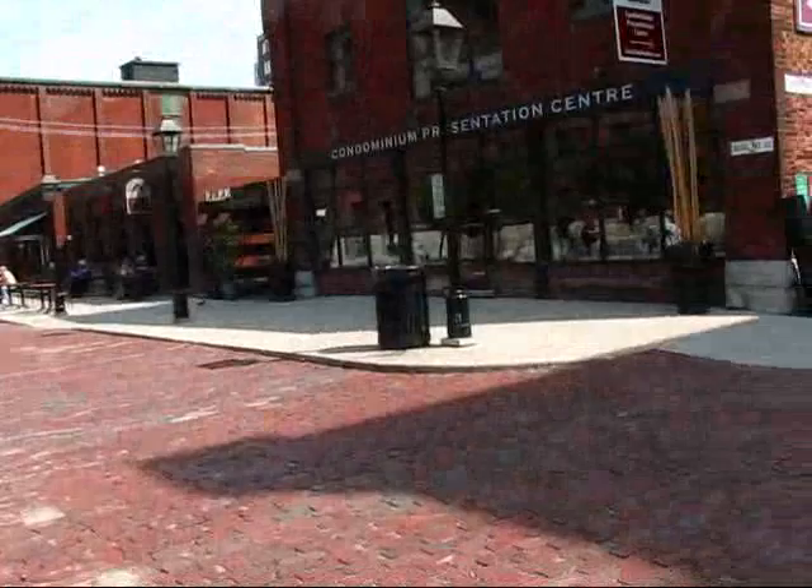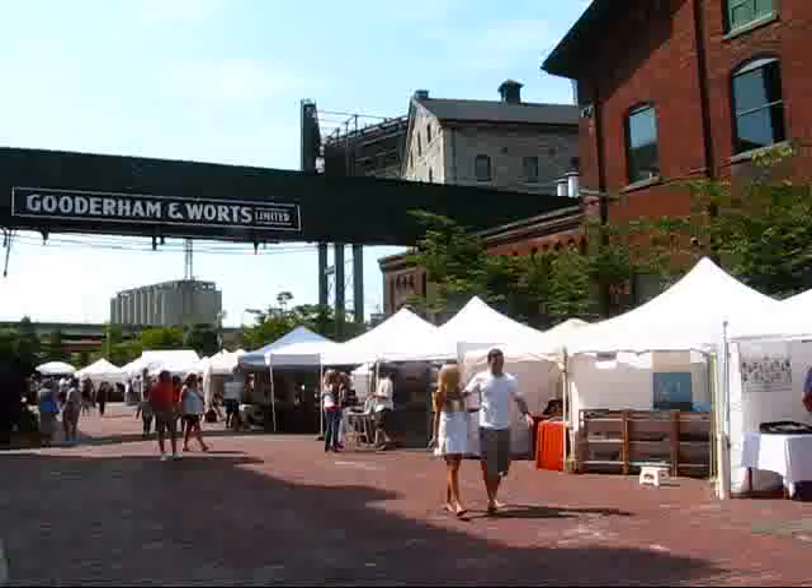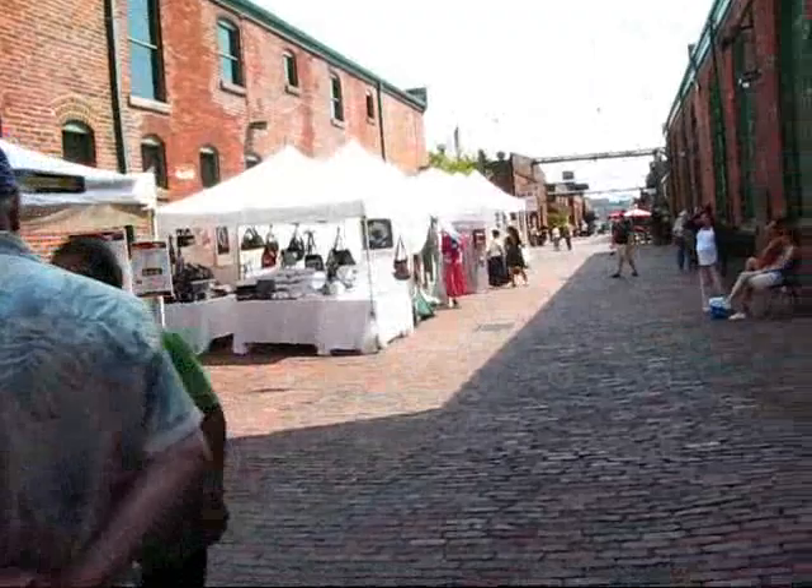Let me give you a little walk up here. Such a nice spot on such a bright day. Had a look back towards the Gardiner Expressway. Now I'm making my way along Tank House Lane.